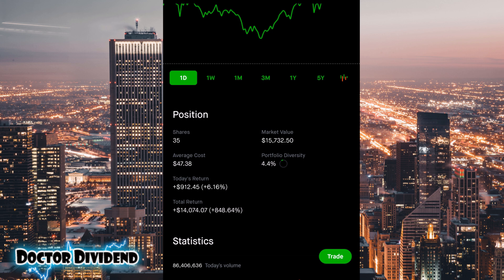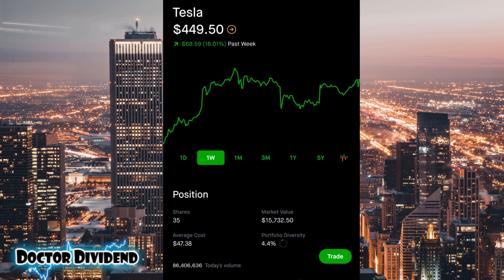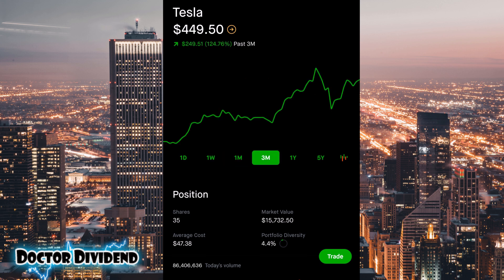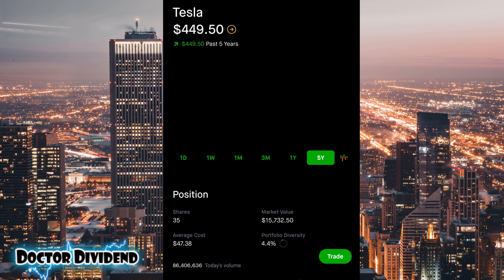You can see the incredible total return — $14,074 out of a market value of $15,732 — representing a total return right around 850%. Looking at the longer-term graphs, you can see that phenomenal performance: 124.76% over the past three months, and 813.62% over the past year, rising from $48.47, spiking up to almost $498.32 at one point. Over the past five years, you can see that phenomenal growth and very large peak.